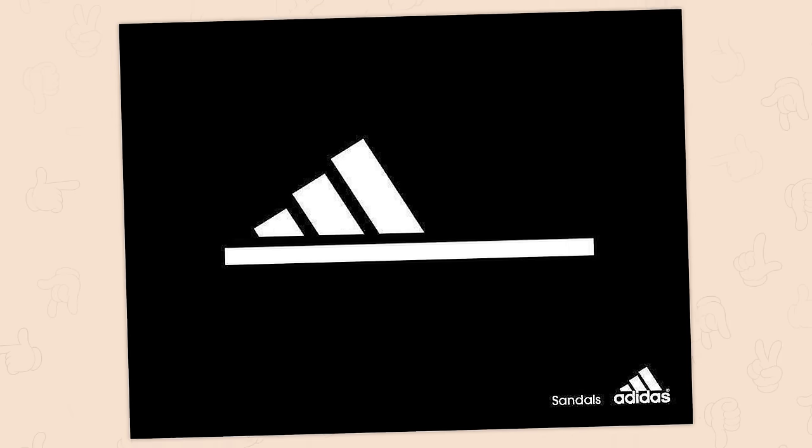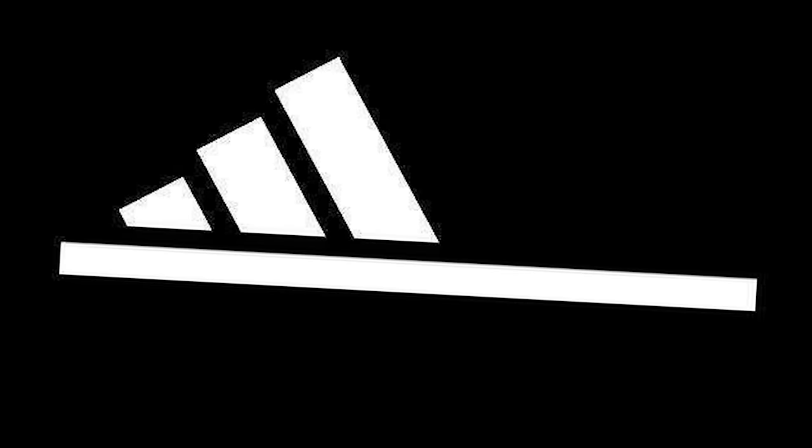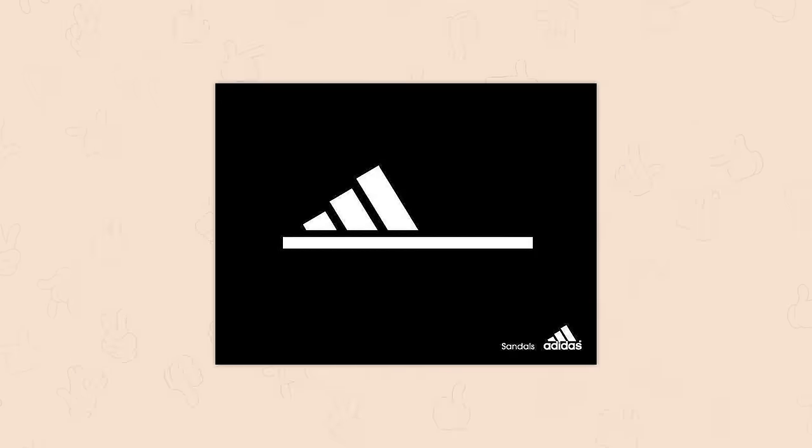Adidas sandals — because why spend $10 on some basic rubber when you could spend $70 on the same quality, but it's got our logo, so.